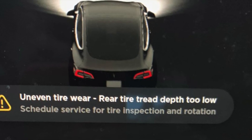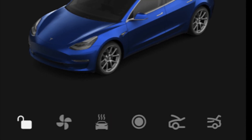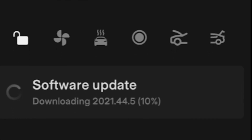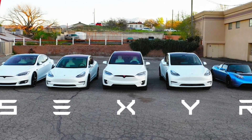According to the owners who shared this new feature with us, they are on the 2021-445 software update. For now, this new feature will not be available for all Tesla models, but the hope is for it to be available for all Tesla models in the future.